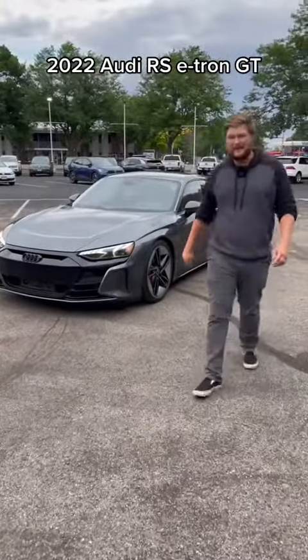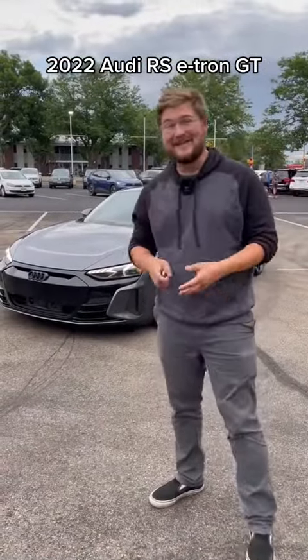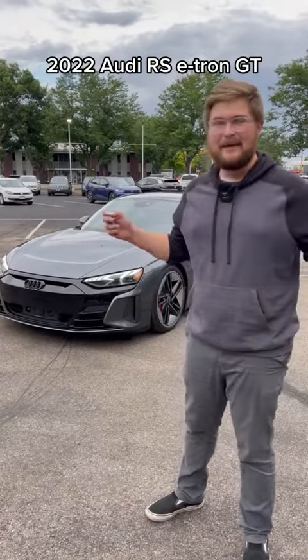This is the Audi RS e-tron GT. It is the $160,000 flagship Audi electric sedan, and I'm going to show you around it.